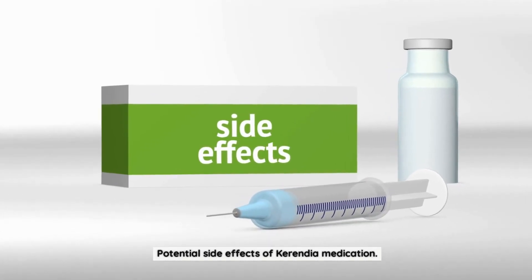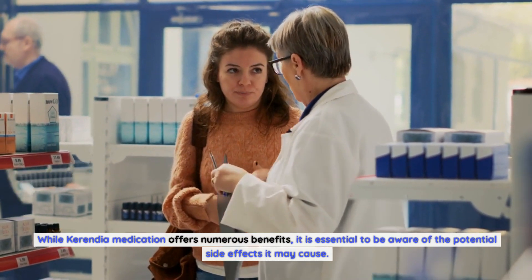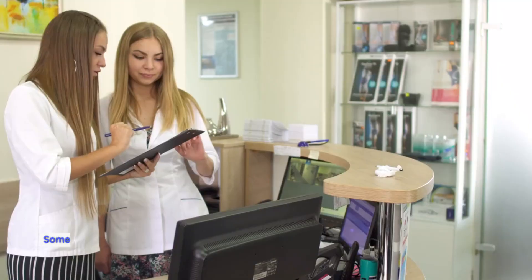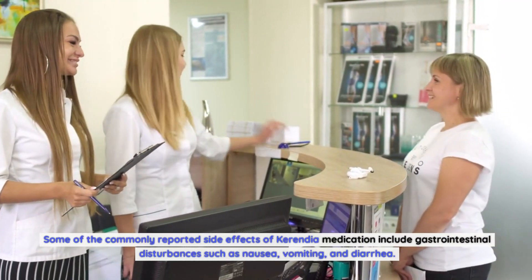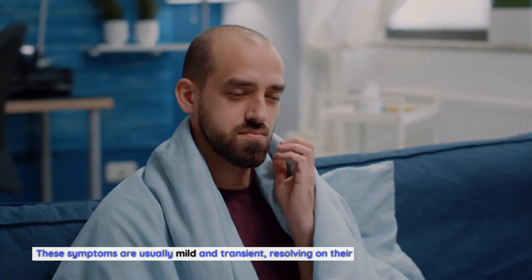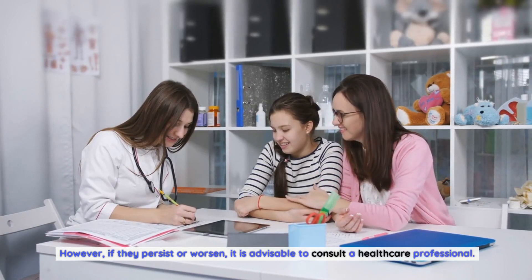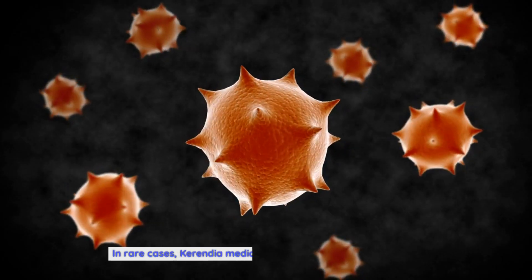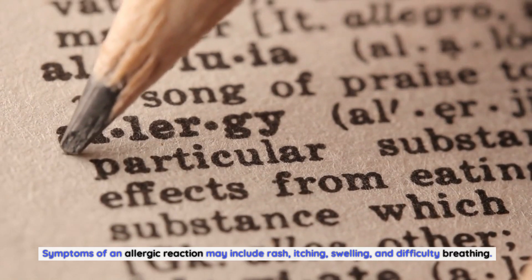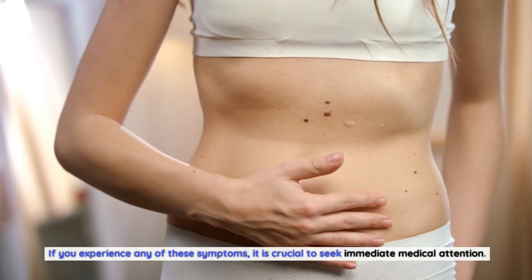While Carindia medication offers numerous benefits, it is essential to be aware of the potential side effects it may cause. Although rare, certain individuals may experience adverse reactions. Some commonly reported side effects include gastrointestinal disturbances such as nausea, vomiting, and diarrhea. These symptoms are usually mild and transient, resolving on their own without any intervention. However, if they persist or worsen, it is advisable to consult a healthcare professional. In rare cases, Carindia medication may cause allergic reactions, with symptoms including rash, itching, swelling, and difficulty breathing. If you experience any of these symptoms, it is crucial to seek immediate medical attention.